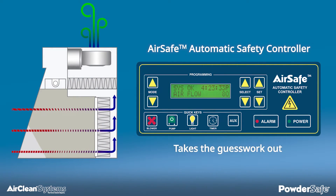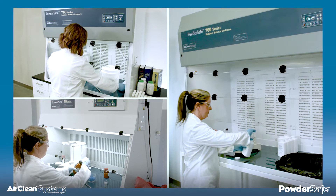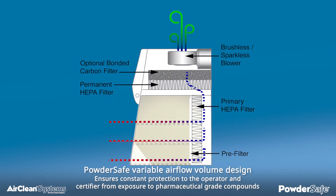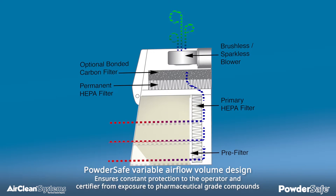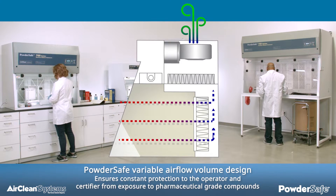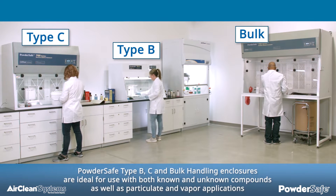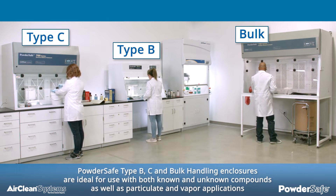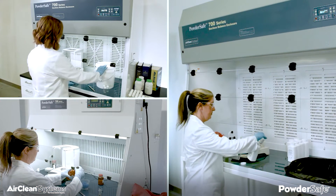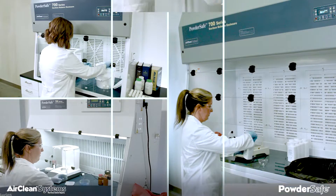AirSafe really takes the guesswork out. Powder-Safe enclosures are designed with unique safety features that protect both the operator during manipulations, and the certifier during routine performance, validations, and filter change-outs. The variable airflow volume design ensures constant protection to the operator and certifier from exposure to pharmaceutical-grade compounds. The Powder-Safe type B, C, and bulk handling enclosures are ideal for use with both known and unknown compounds, as well as particulate and vapor applications. All Powder-Safe enclosures have unique and inherent safety features designed into the product for operator, service technician, and performance assurances.